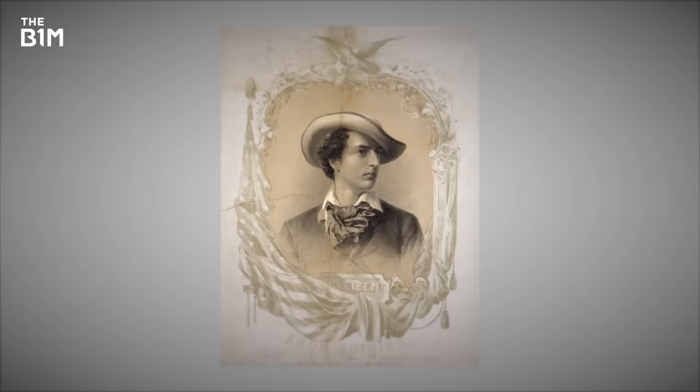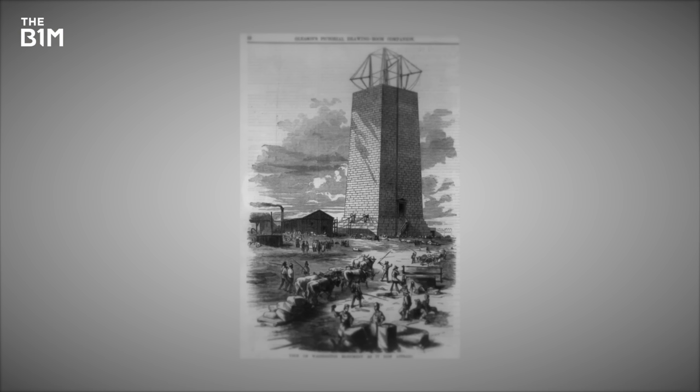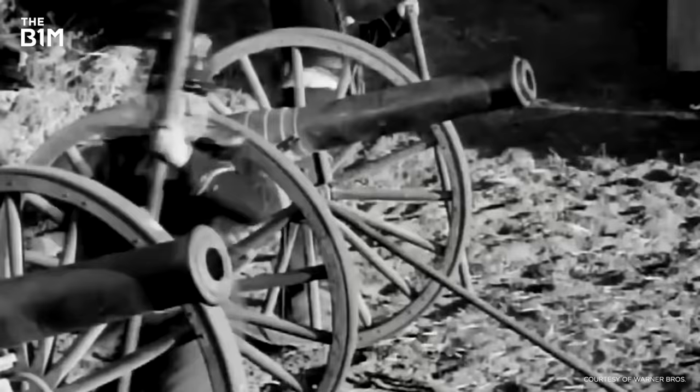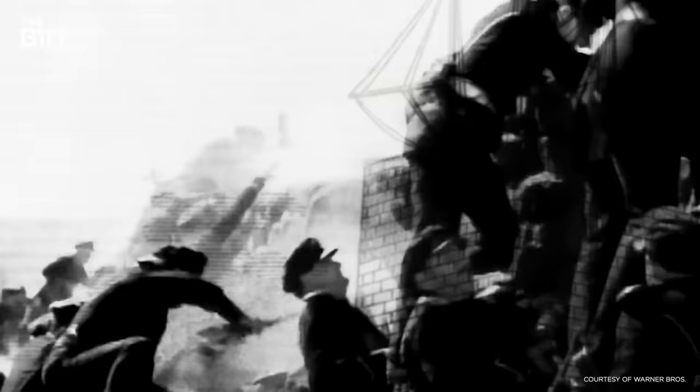But in 1854, everything came to a halt. Funding ran out, and construction was taken over by the Know Nothings political party. Political support for the project dried up, and a few years later, the Civil War broke out. Half complete, the monument stood for decades as a hollow, oversized chimney, and was mocked as a national embarrassment. It looked as if it may never be finished.